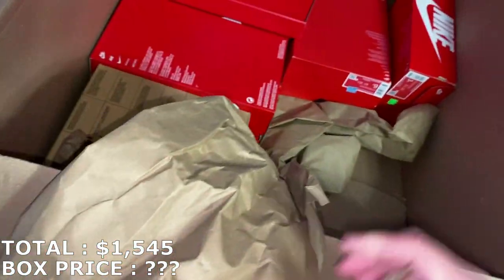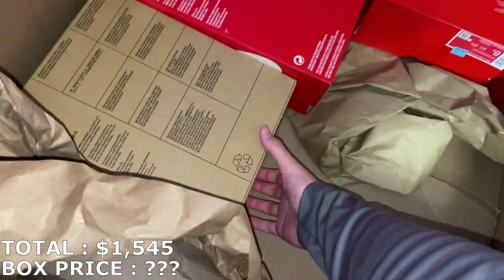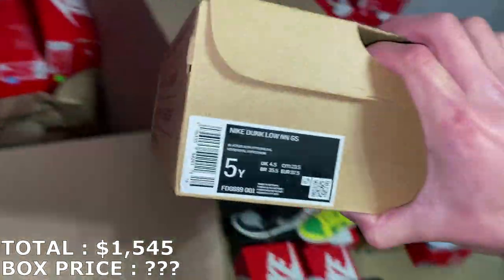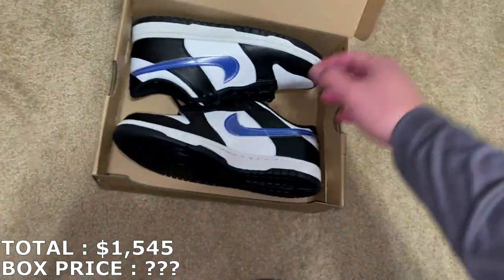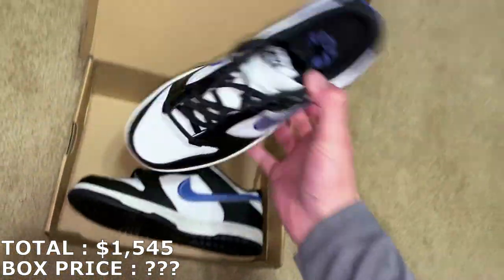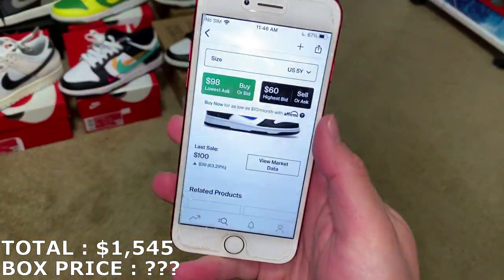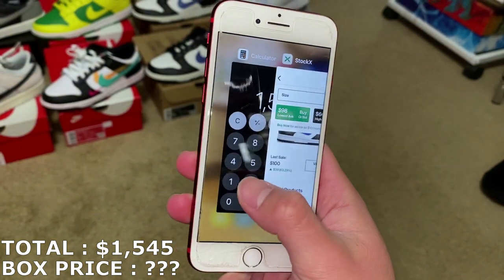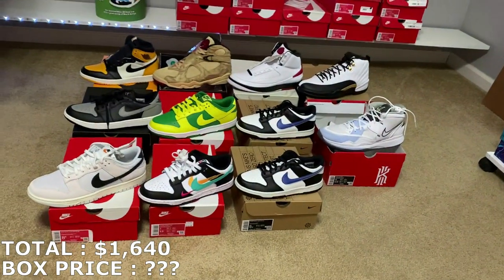Here's a Dunk Low, size 5 youth. There's actually two pairs of these in here. Size 5 youth, I'm going to mark it at $95. So $95 for that — exactly $1,640.